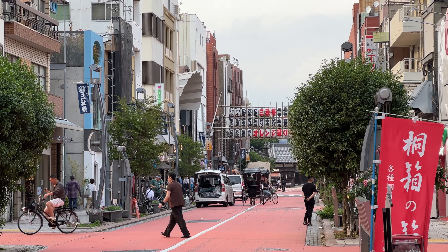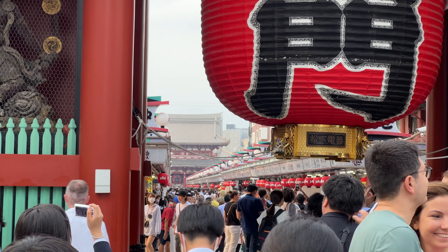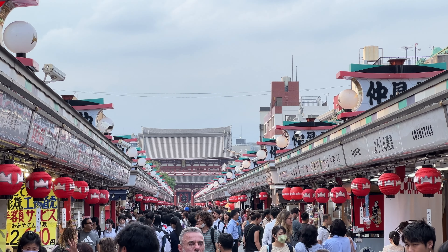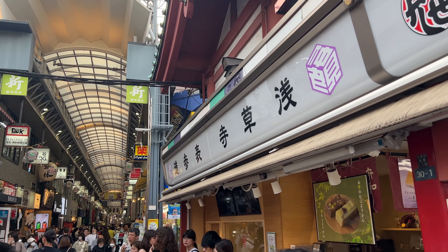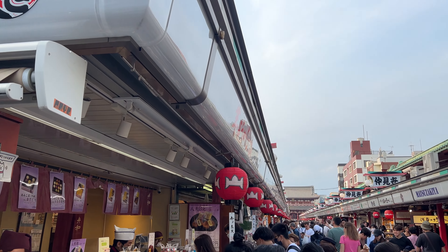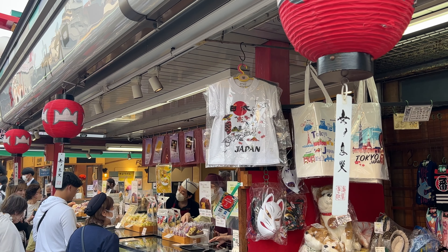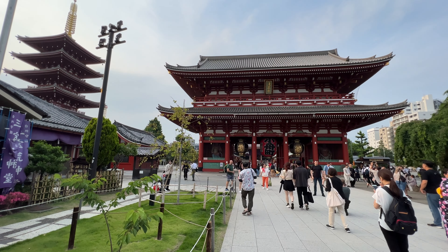Without doubt, Asakusa is the most popular tourist spot in Tokyo and a must-visit place if you haven't been. The Kaminarimon Gate to the Sensoji Temple is connected by a long shopping street called Nakamise. The streets are always busy with tourists enjoying shopping. This is the best spot to purchase typical souvenirs such as key chains and T-shirts with Tokyo's logo, and there are lots of shops selling street snacks.